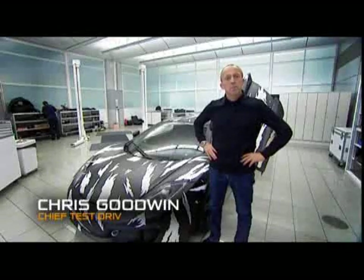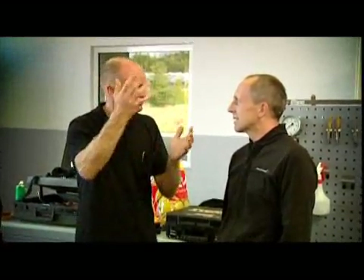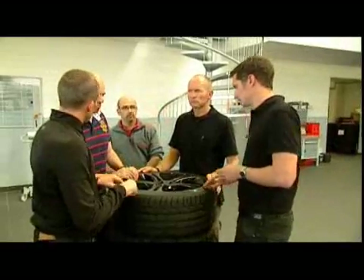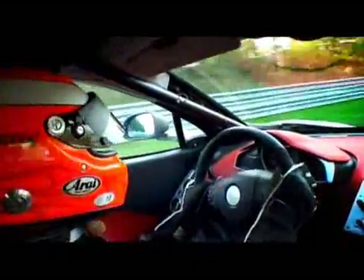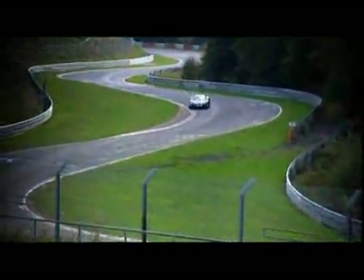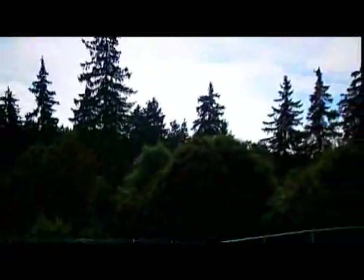Hi, I'm Chris Goodwin. I'm Chief Test Driver here at McLaren Automotive, and I'm at the heart of the 12C development programme, and have been since the car was a drawing on a piece of paper. We're right in the middle of a very extensive test programme, and as you'd expect from a high-performance sports car, we're taking in all of the usual race tracks and test circuits. We've been to the Nürburgring Nordschleife, which is a great test for the car's durability and high-speed cornering performance.